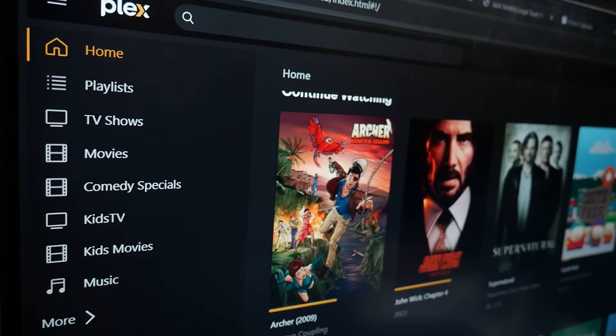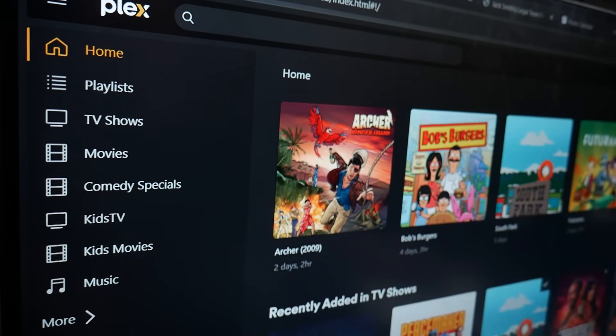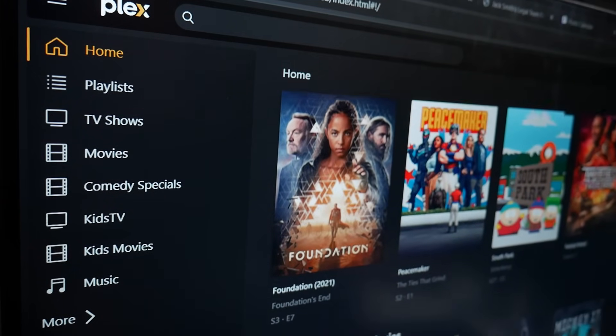Because no top five list would be complete without some sort of bonus item, there's Plex. I didn't include it in the top five because media servers are practically a rite of passage for self-hosters — kind of a gateway app that gets most of us hooked. Plex is special to me for a couple of reasons: it's a media server that's easy for my family to use on a number of devices, and it's also the app that got me into self-hosting.